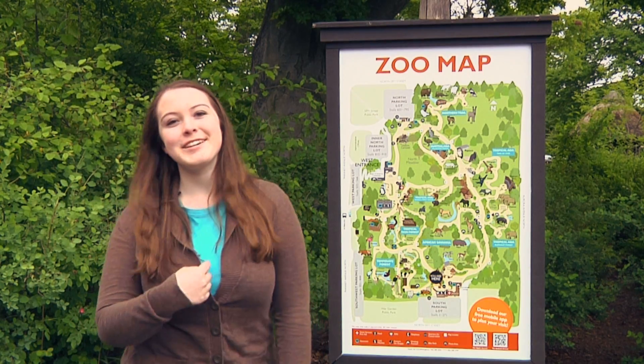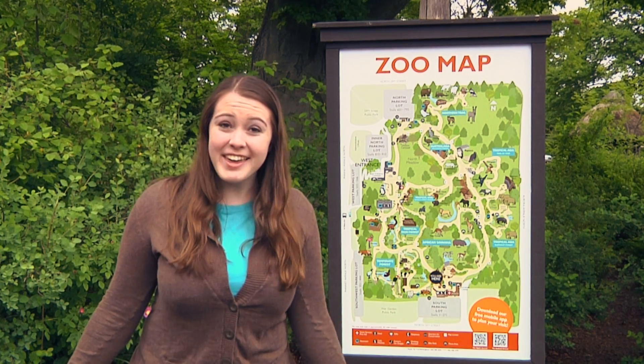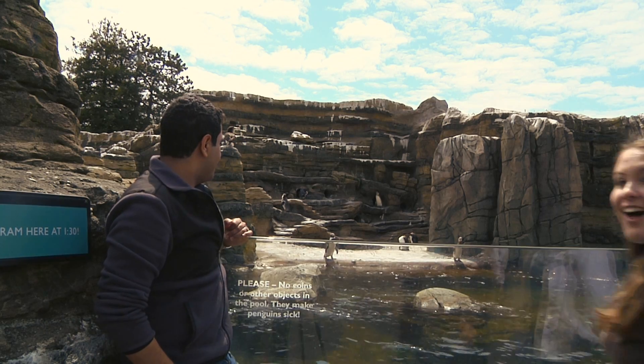Hey everybody, I'm Rachel and today I'm here at the zoo to do some exploring and see all the animals. Come join me! The zoo is like one big Safari, let's go see what we can find.